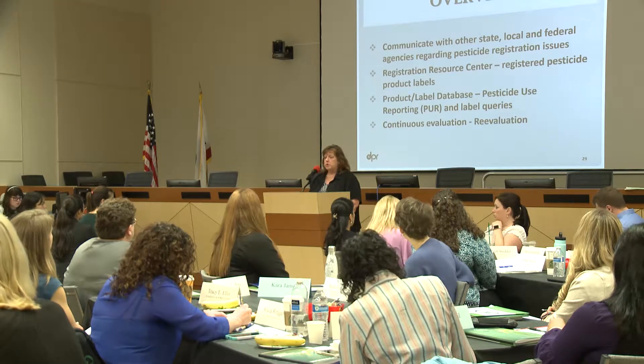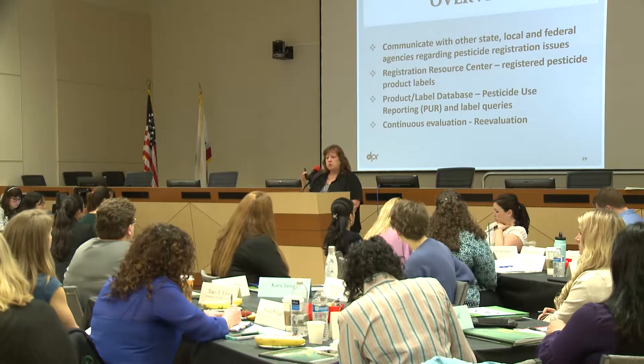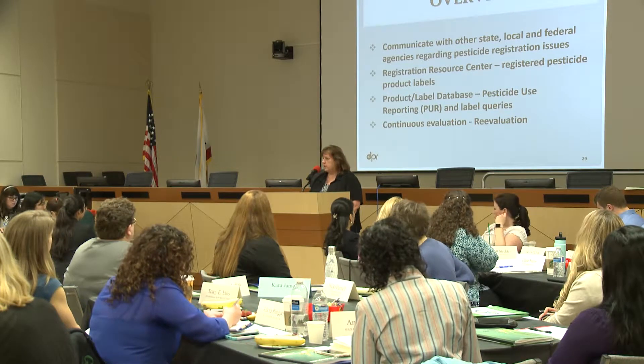Within the registration branch, we have the registration resource center, where we keep all of our labels. The most currently accepted label would be found there, and we offer quite a bit of help — especially to county agricultural commissioners and other people who have questions about what's registered, such as whether a particular use site is on a label. We also input the information from registered products into a product label database, which is available to the public. You can search for a particular chemical, how many products are registered that contain it, what sites, signal words — a lot of information from the labels is coded into that database.